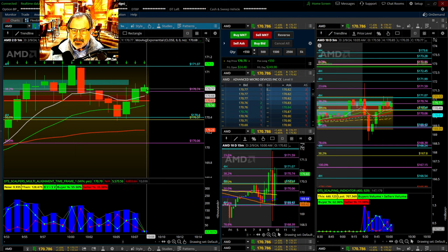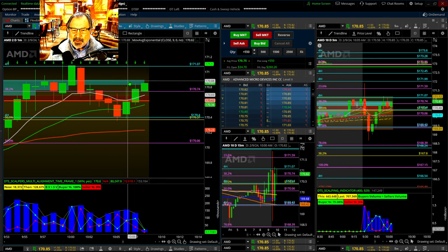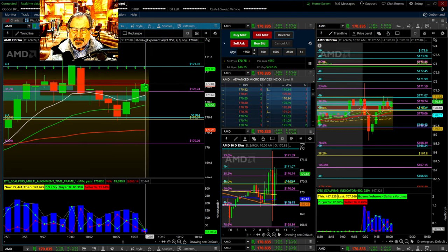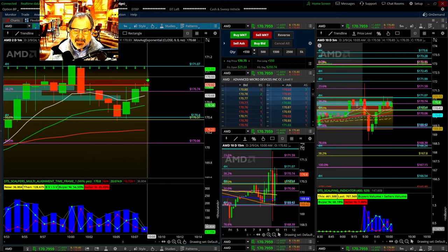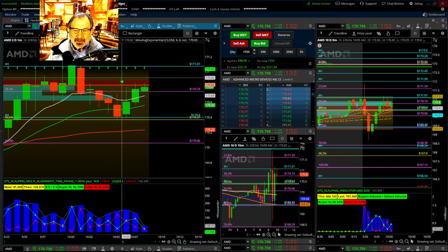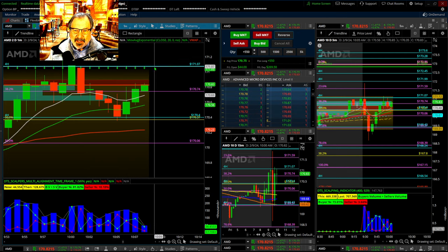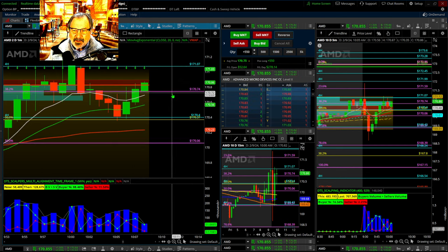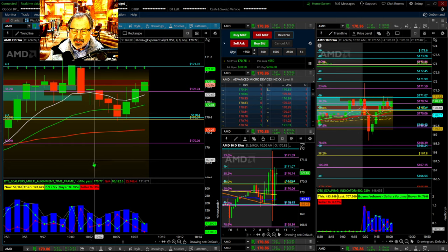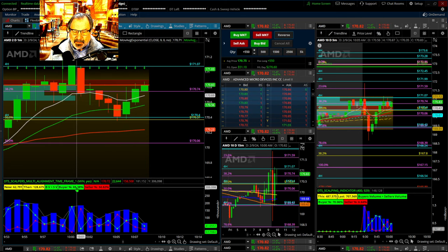Now it's using the fib. Look at this — this is going to pull the point of control up. There it goes. So now it's going to be drawn like a magnet right up into here. It could consolidate here and not make it. Again, you ride the wave — you jump on that surfboard when it's green and you just ride that big wave. Just don't hit the rocks.